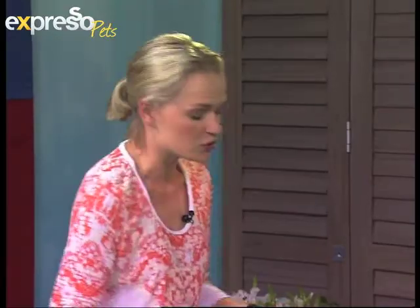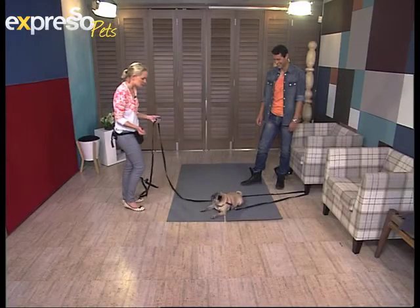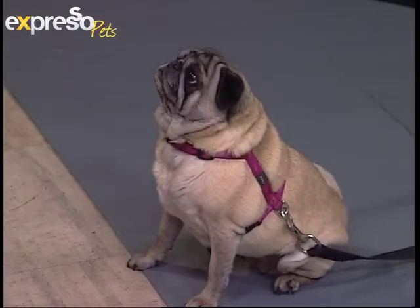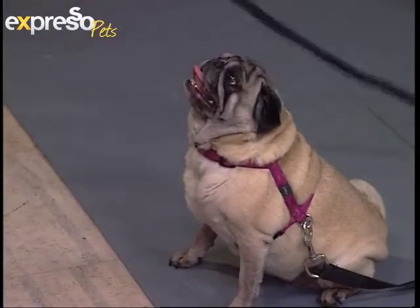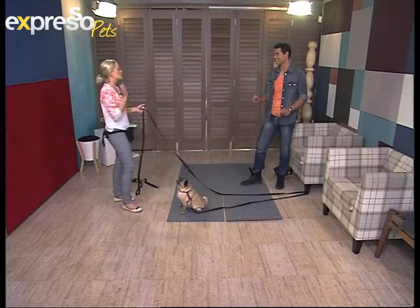When you teach a dog to stay, it's always important that you tell them when they're allowed to get up. Otherwise, they never know. When I say 'break,' that's MJ's cue to get up and she can now do what she wants. So there needs to be a definite done command — without a definite done command, your dog will never understand stay.